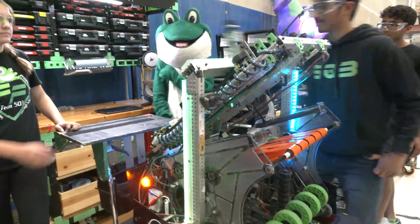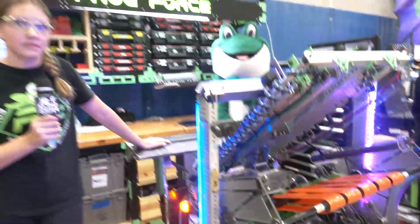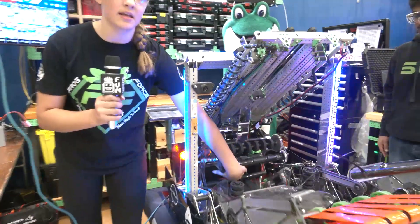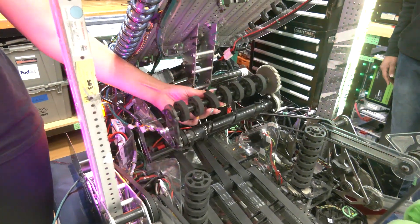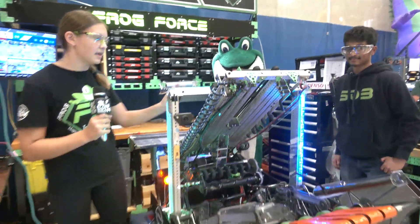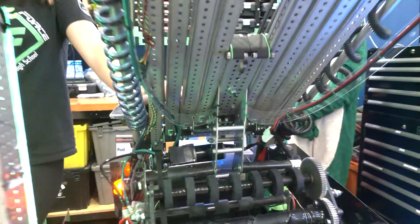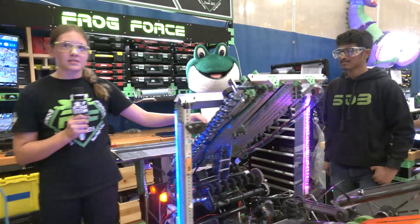I want to talk about the claw. With the transfer going from the indexer into the claw — basically when our game piece goes through our intake, these rollers are spinning and suck in the cube, or they go down the ramp and this spins to take in the cone. When we score, this flips over so the cone goes onto the pegs. And then this is our elevator — a four-stage elevator made completely out of REV MAX tube and mostly 3D printed parts.